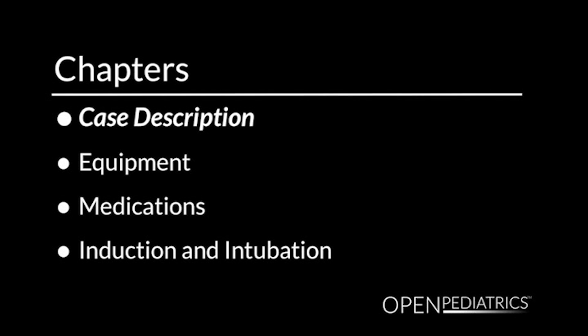And I'm Tracy Wolbrink, one of the clinical fellows in pediatric critical care at Children's Hospital Boston. Today we're going to be talking about different scenarios for intubating typical patients you might see in the pediatric intensive care unit.